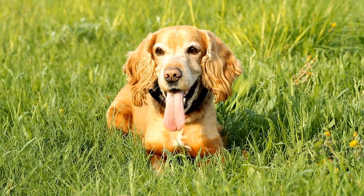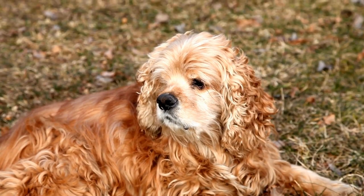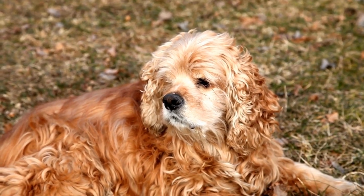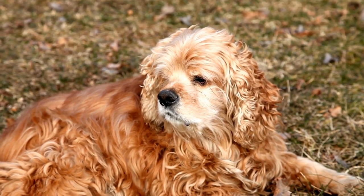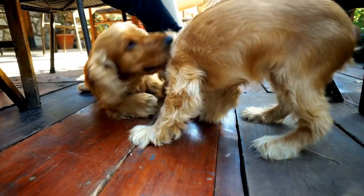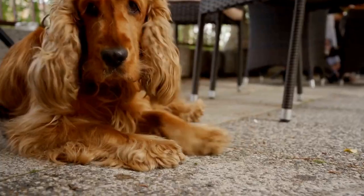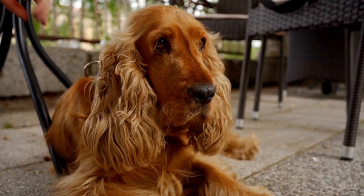One of the most common eye problems in cocker spaniels is cherry eye. This occurs when the gland located in the third eyelid becomes inflamed and protrudes from the eye. It can be a painful condition and should be addressed by a veterinarian as soon as possible. In some cases, surgery may be required to correct cherry eye.